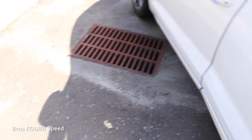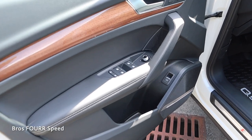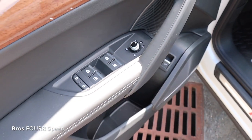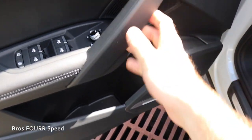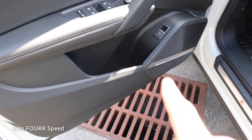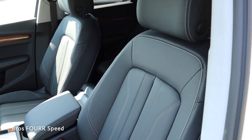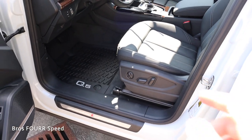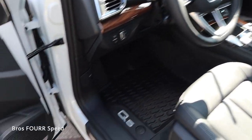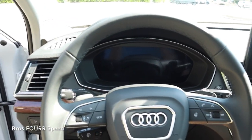Moving on to the front seats, the door panels finish off just like the rear with the addition of window controls, power-folding and heated side mirror adjustments, memory seating adjustments, brushed aluminum on the release handle, and a liftgate release. The black leather seats have a really nice, simple yet good-looking design. They are power-adjustable with controls on the side, and it's just as easy to get in and out of the front as the back.